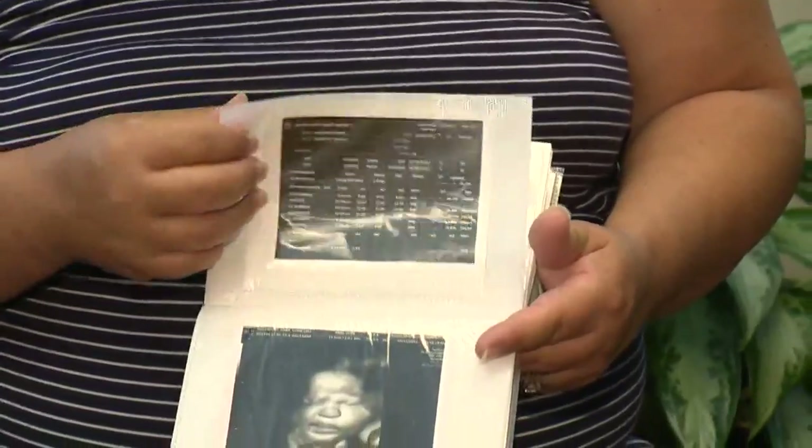There's his face. There's his hair. He has a lot of hair. Mary Davenport shuffles through baby Emmett's ultrasound pictures.